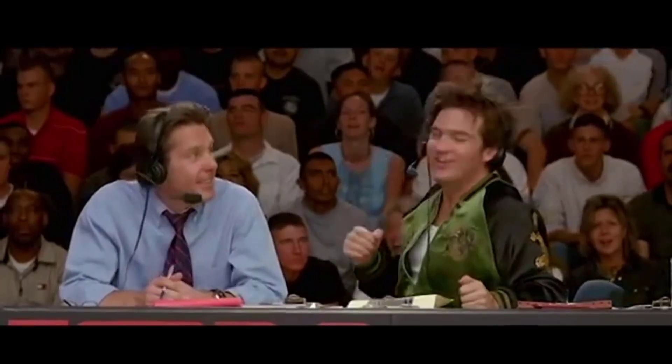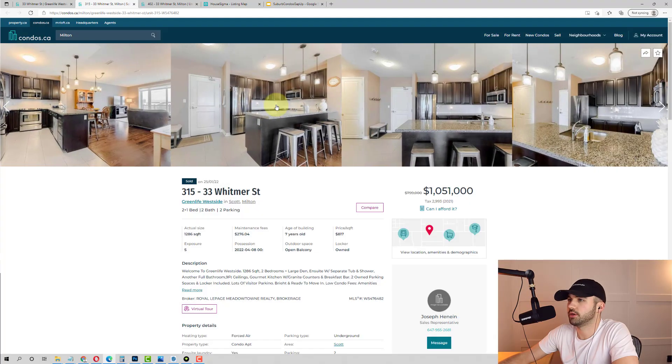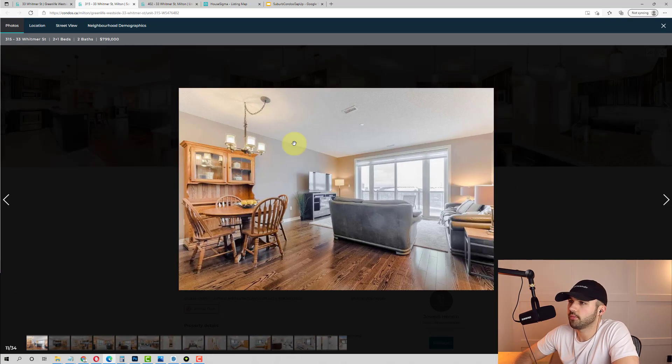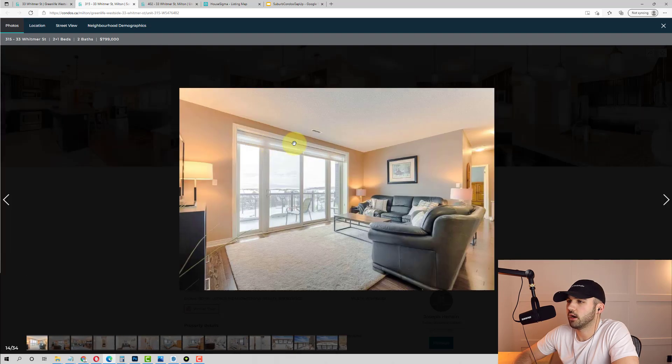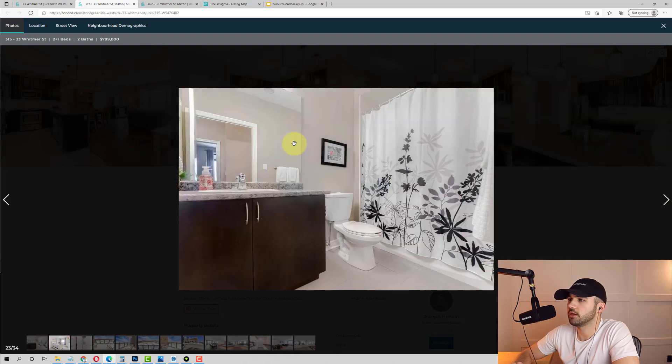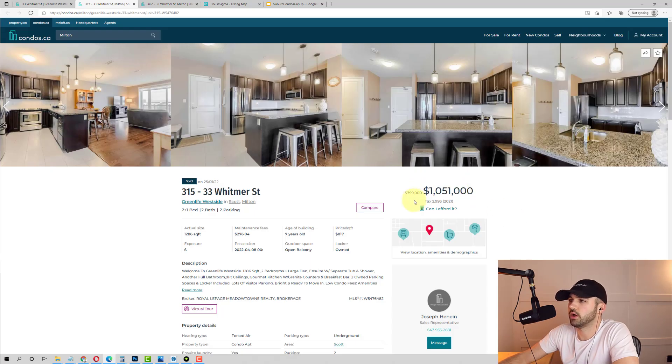I feel shocked. It's your average seven-year-old condo unit — popcorn ceilings, carpet in the bedrooms, nothing special, nothing overly unique. Sold for $1,051,000, was asking $799,000. That sold for $250,000 over ask, putting it at $817 a square foot in Milton in a seven-year-old building.